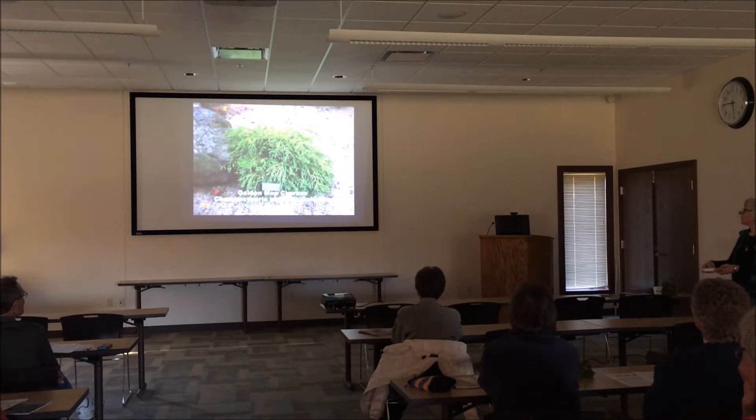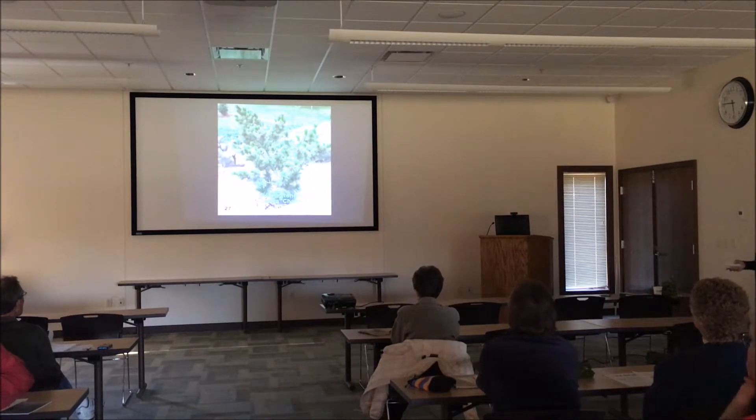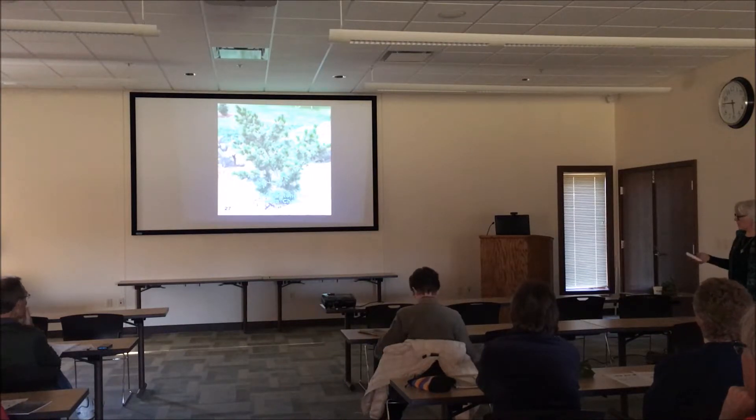This is a gold mop cypress — just beautiful fluffy mounds of gorgeous golden chartreuse color. This is a sherry swiss stone pine, and I have to say this is a deceased tree. We had it for over 12 years and it didn't make it last winter. Last winter was hard on conifers, particularly in the mountains. But it's just a beautiful tree and I would easily get another one.